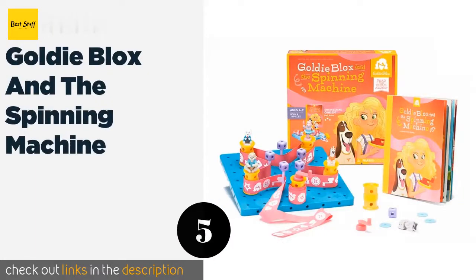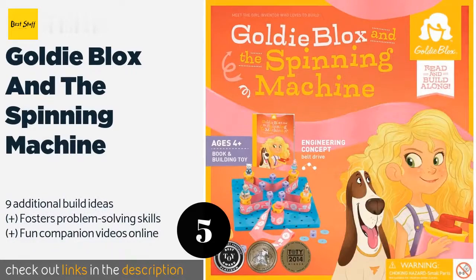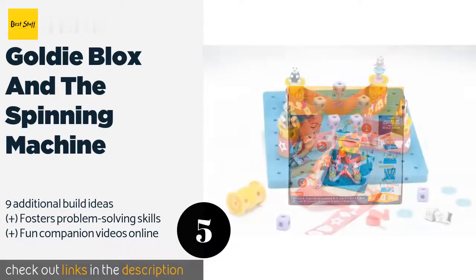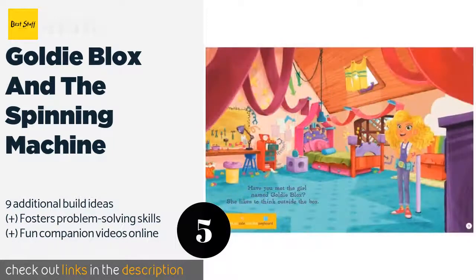The next one is GoldieBlox and the Spinning Machine. GoldieBlox and the Spinning Machine is a construction toy and storybook set that features an engineer who needs to make a contraption to allow her dog Nacho to chase his tail. You'll help by creating an exciting belt drive that twirls all the animal friends at once. This product is available on Amazon for $25.